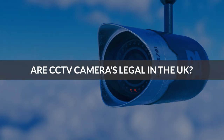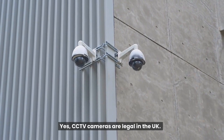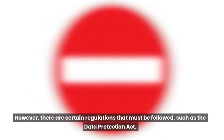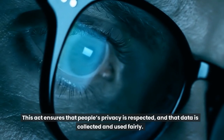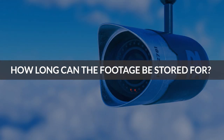Are CCTV cameras legal in the UK? Yes, CCTV cameras are legal in the UK. However, there are certain regulations that must be followed, such as the Data Protection Act. This act ensures that people's privacy is respected, and that data is collected and used fairly.